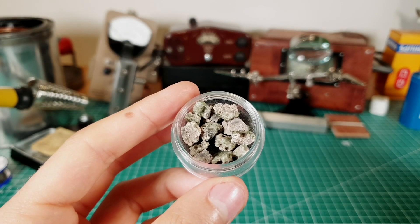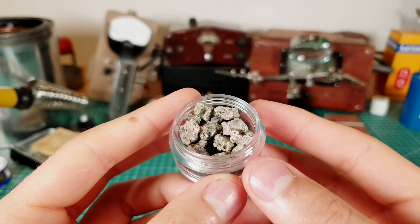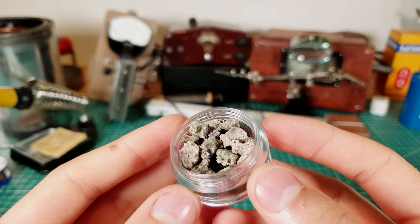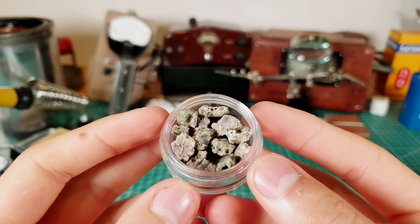Unfortunately, the rise in demand for trinitite caused some scammers to start selling fake samples. They make them by mixing sand with radioactive isotopes such as Strontium-90 and then heating it to extreme temperatures. As a result, they create glass that is very similar in looks to trinitite and is even slightly radioactive.